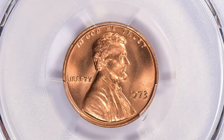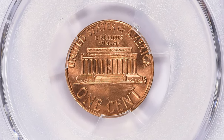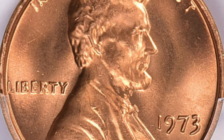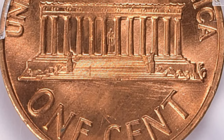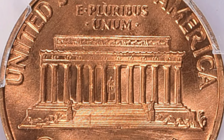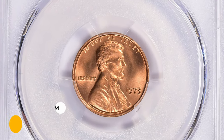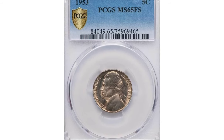The plus designation indicates that the coin exhibits exceptional qualities within its assigned grade. These can include features like exceptional luster, sharp strike, or an above-average appearance. It signifies that the coin stands out even among other coins of the same grade. This ultra gem ended up selling for $4,287.38 with buyer's fee at GreatCollections auction.